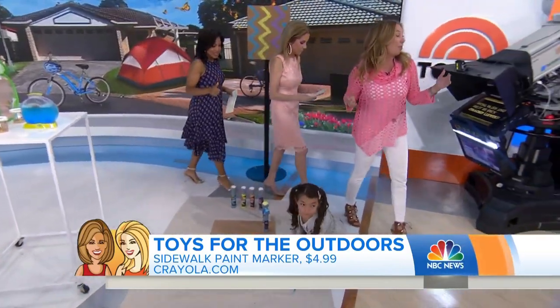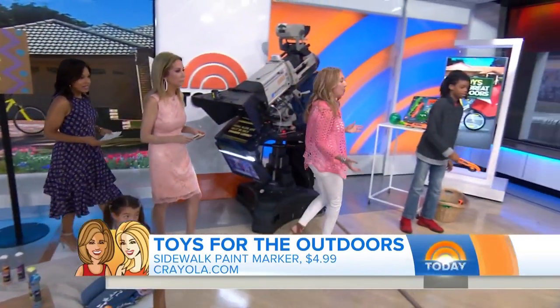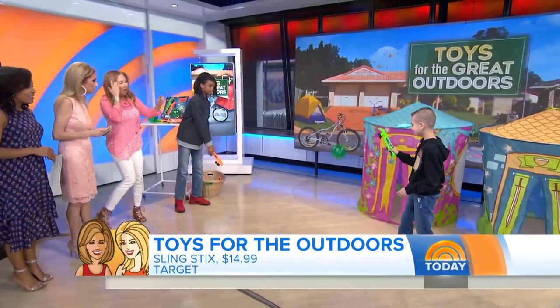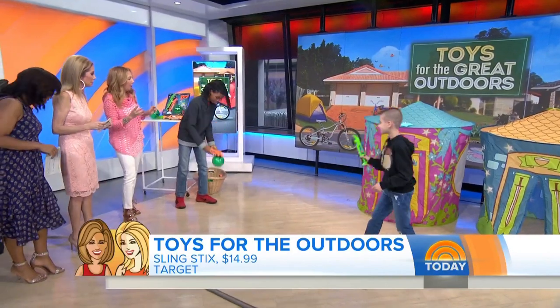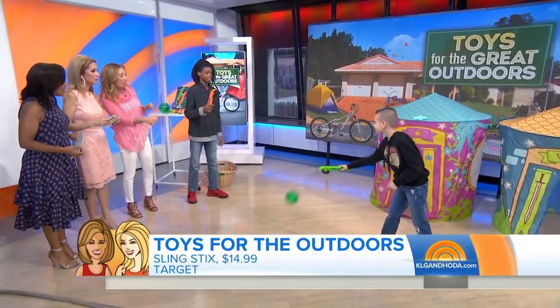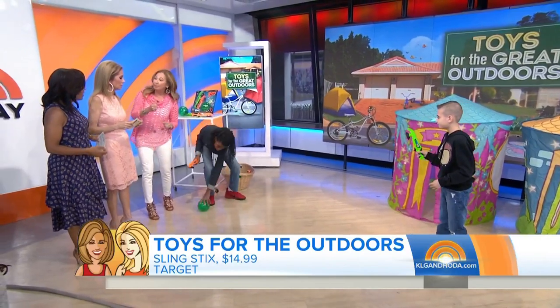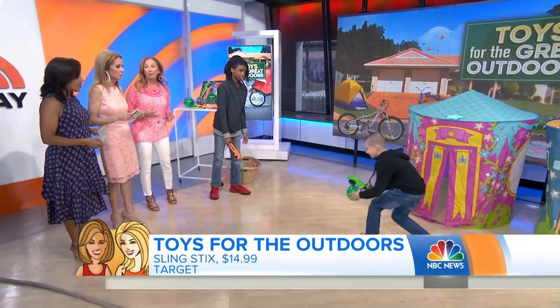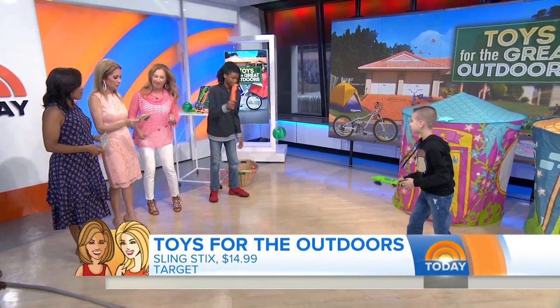So let's talk about a brand-new way to play catch. These are Swing Sticks. In each package are two sticks with a suction cup and the ball. When they catch it, they use that suction cup, and they use the release to let that ball go. They can throw this up to 30 feet. They can play catch, they can play against a wall — really, really fun. And again, keeping our kids moving.